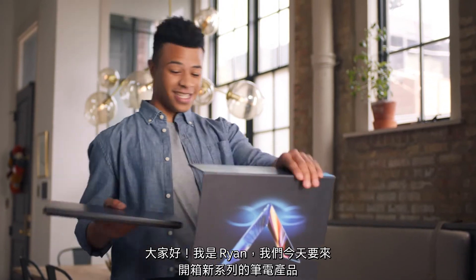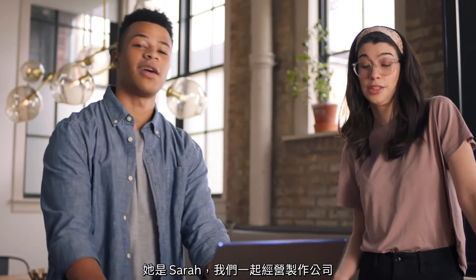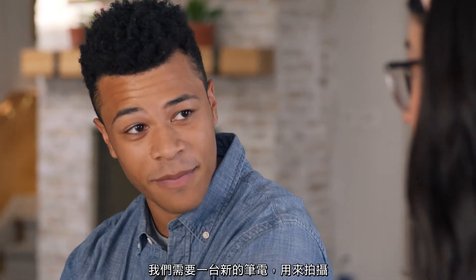Hi, I'm Ryan, and today we're going to check out a new line of laptops and see how it compares to the other PCs out there. I've heard of these — it's one of those new gadgets that we don't need. This is Sarah, and we run a production company. We need a new laptop for shoots, location scouts, and our video editing.